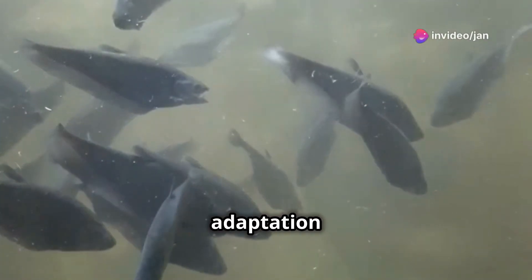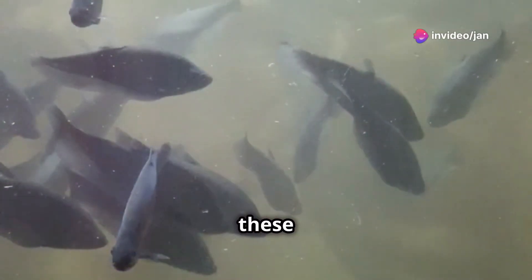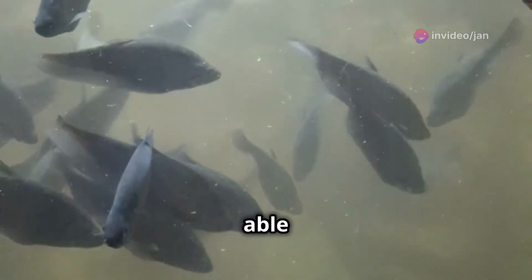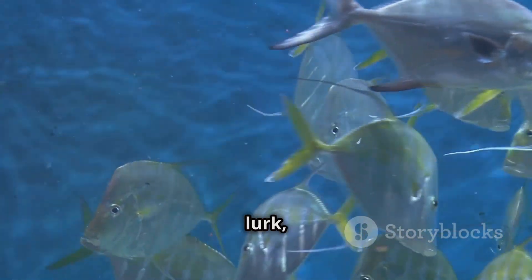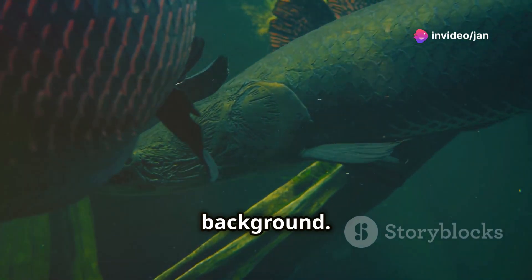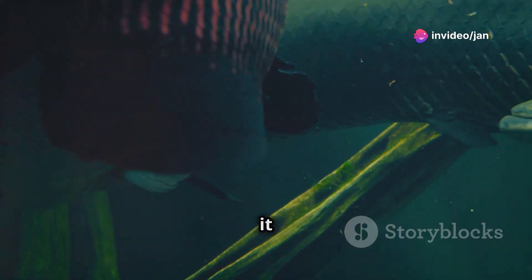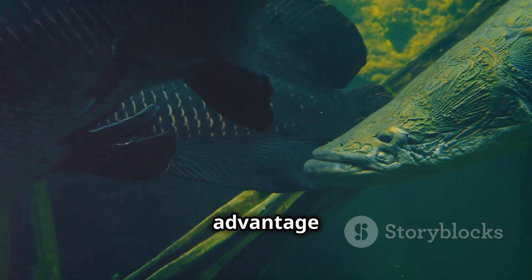This extraordinary adaptation aids in survival in the murky rivers of South Asia. In these often turbid waters, being able to blend into the surroundings can mean the difference between life and death. Predators lurk, but the glassfish's see-through body helps it blend into the background, making it difficult for predators to spot them and providing a significant advantage in the wild.